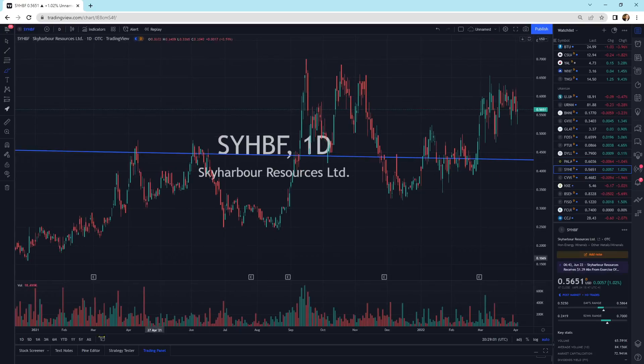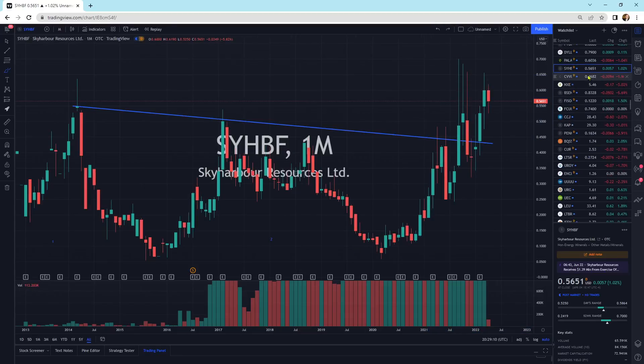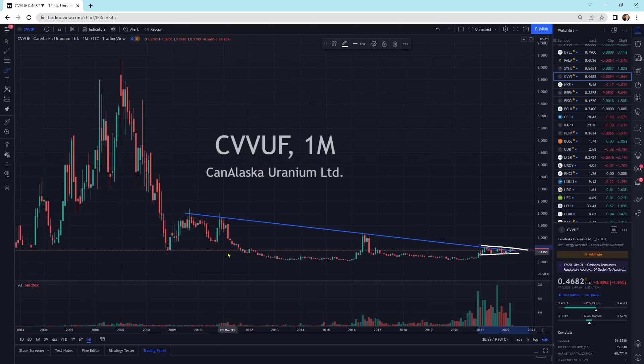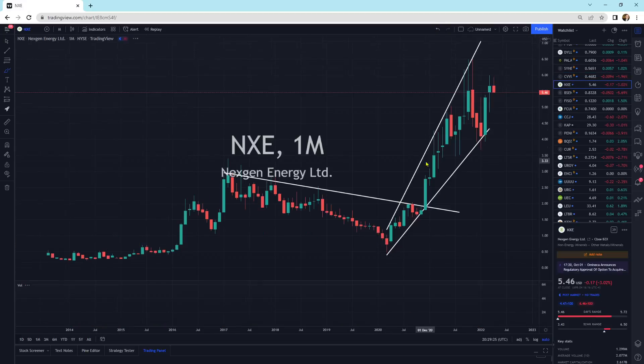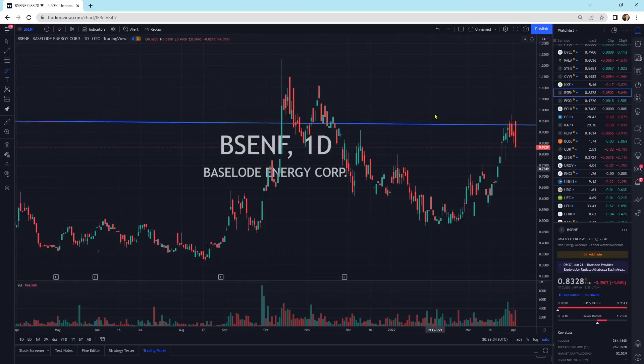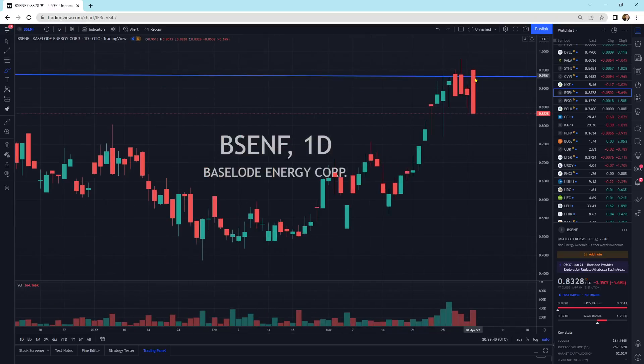Sky Harbor is sitting on top of its pattern, moving sideways, up from a double bottom — still looking good. CanAlaska is kind of squeezing up. It's going to take some time, be patient. The squeeze will happen and we'll probably power out of this at some point. NexGen Energy is just moving sideways in this cluster. Baseload is coming up to some resistance — we might come back a little bit before heading higher.